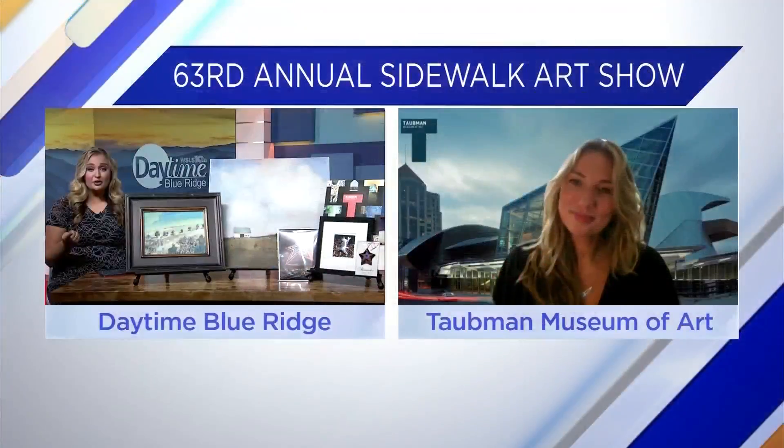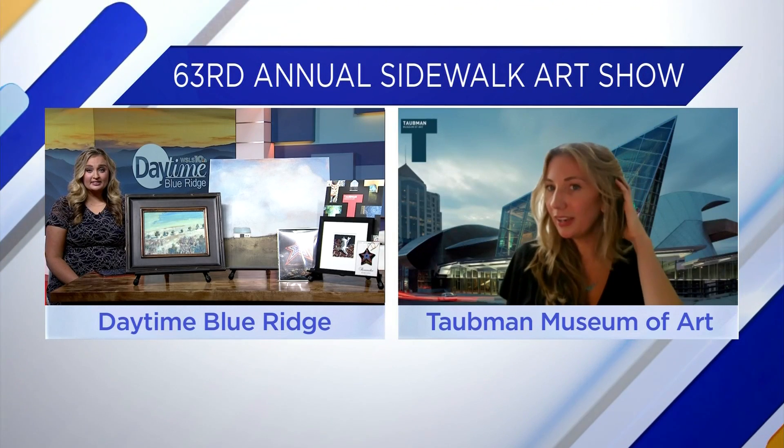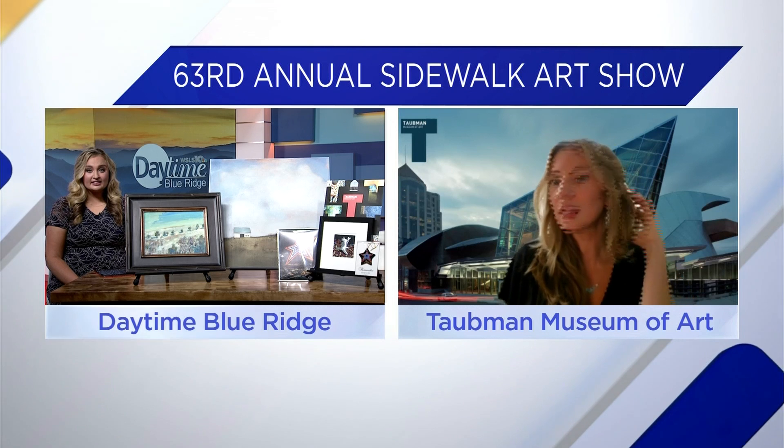You're wearing some jewelry from an artist there as well. I'm wearing some earrings and a necklace that I've purchased from past years at the Sidewalk Art Show. It's a really great mix of photography, painting, sculpture, jewelry, and pottery. You name it — any media you're interested in purchasing, we have it at every different price point.